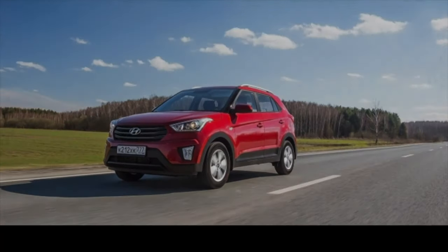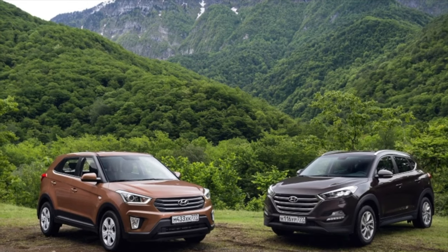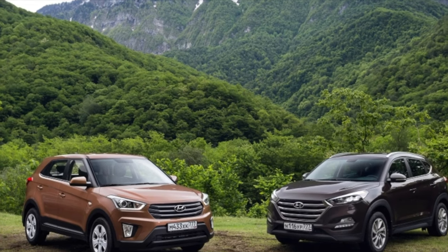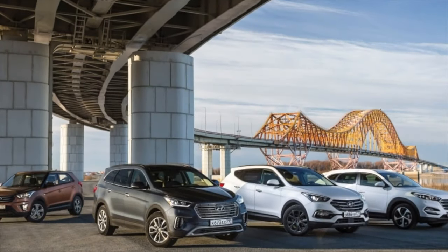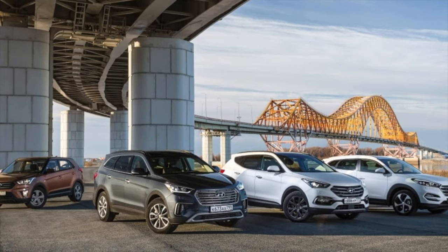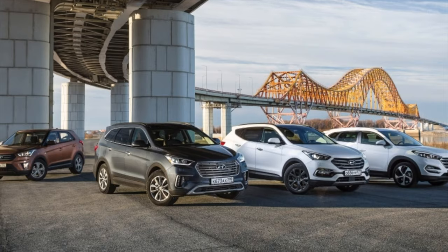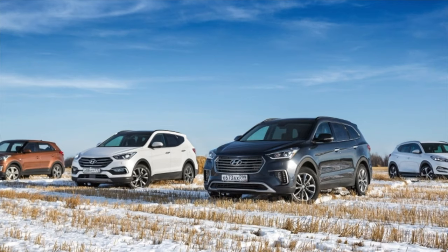The six-speed automatic of Hyundai's own design is unconditionally reliable. It has been installed on Hyundai and Kia cars for more than a decade, and during this time all the congenital issues of the automatic transmission have been worked out. Most importantly, do not forget to change the transmission fluid after every 60,000 to 90,000 km.